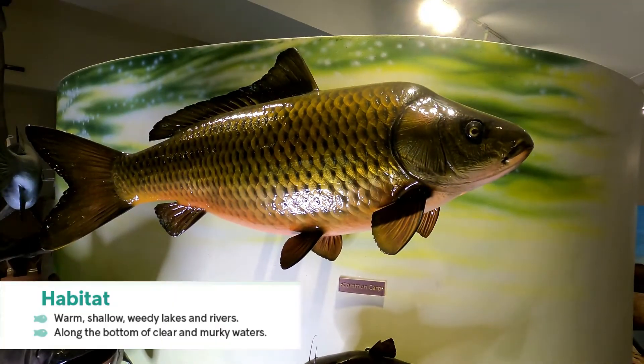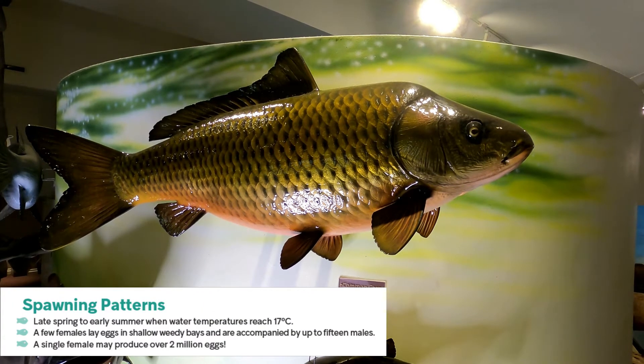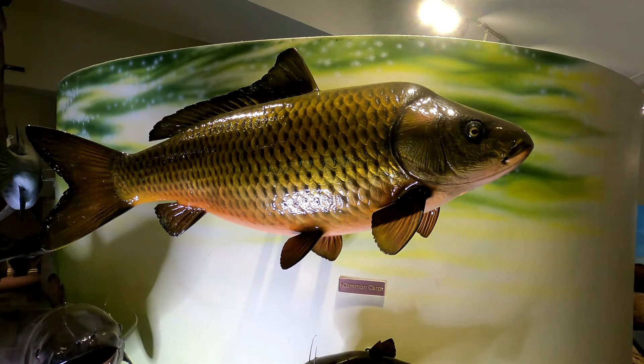Common carp live in warm, shallow, weedy lakes and rivers along the bottom of clear and murky waters, so they're a bottom feeder for their whole existence. Their spawning pattern runs from late spring to early summer when water temperatures reach 17 degrees Celsius — a little bit sooner than some of the panfish we've talked about before. A few females lay eggs in shallow weedy bays and are accompanied by up to 15 males, so there's some competition between the males. A single female may produce over 2 million eggs.